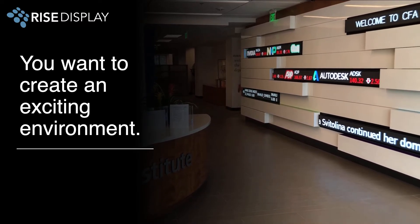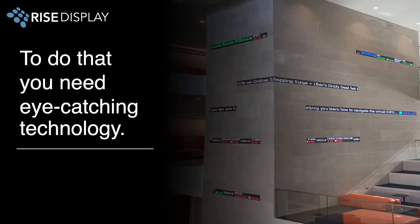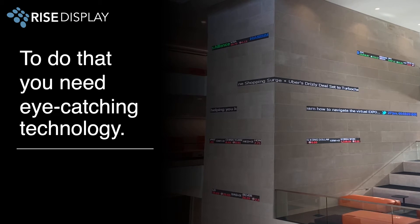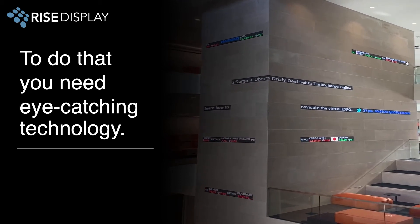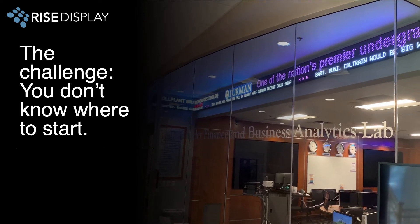Attracting attention can be hard. You want to create an exciting environment using live, financial, and sports information. To create WOW Factor, you need eye-catching technology that engages your audience. The challenge is technology can be complicated and you don't know where to start to find the right solution.